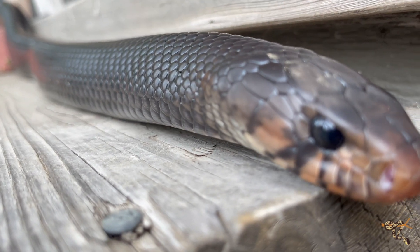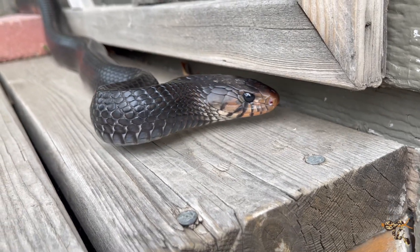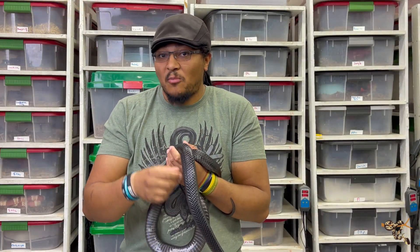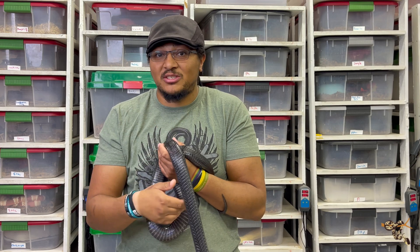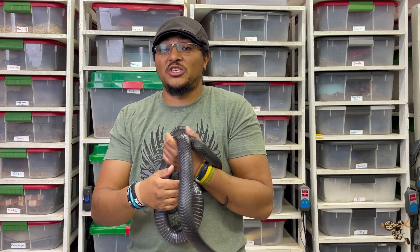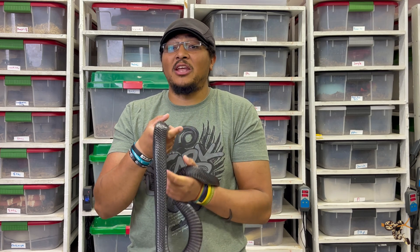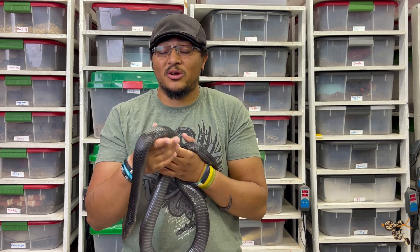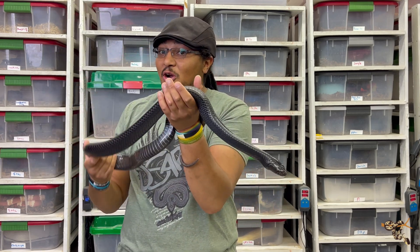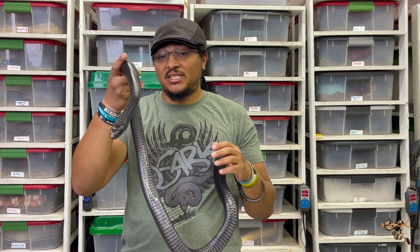Instead of eating large meals weekly, indigos eat much more often with smaller meals, and they don't digest their food as efficiently as other species. Multiple indigo keepers and breeders have found whole distinguishable pieces in their excrement — chicken feet, mouse ears, parts of tails — indicating they're not extracting as much nutrition as a ball python or boa constrictor would. That means feeding much more often and dealing with a lot more waste, plus large caging and lighting — all coming with a very hefty price tag.